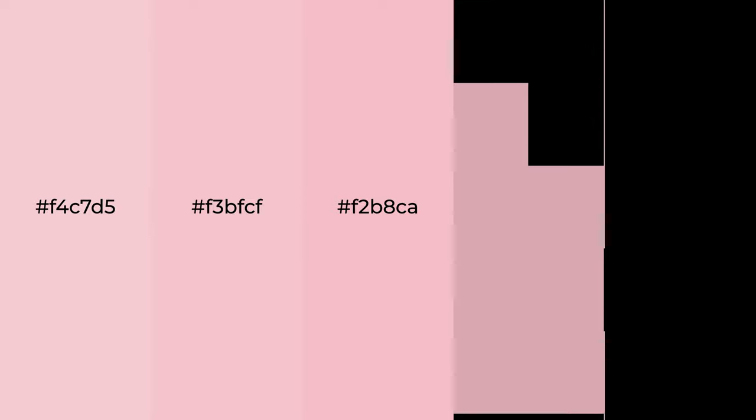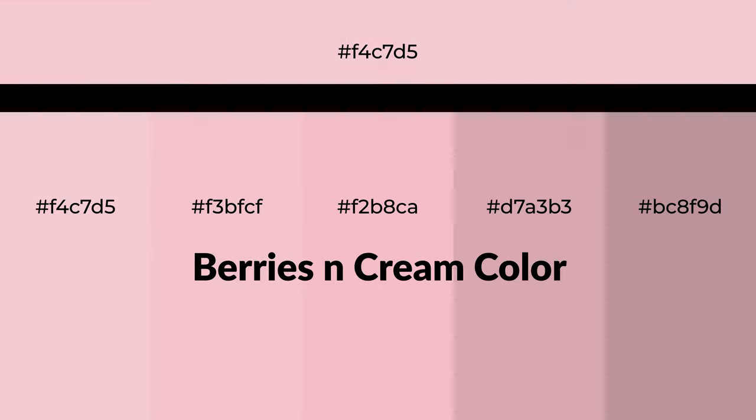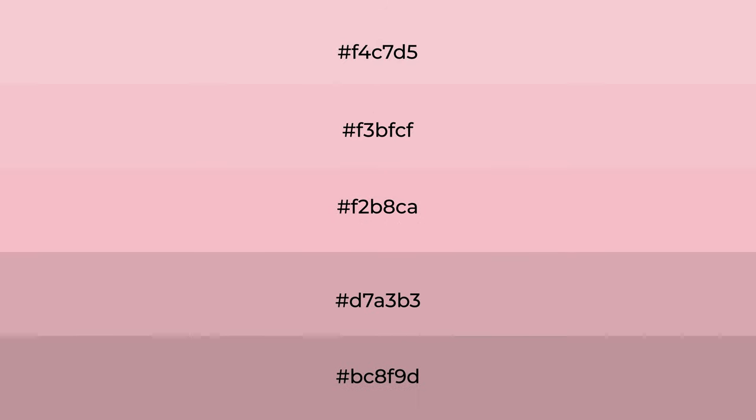Warm shades of berries and cream color with violet hue. For your next project, to generate tints of a color, we add white to the color. Tints create light and exquisite emotions.